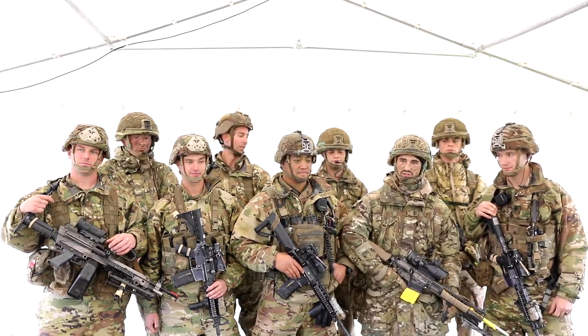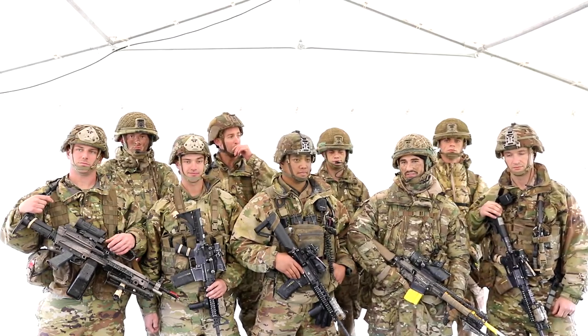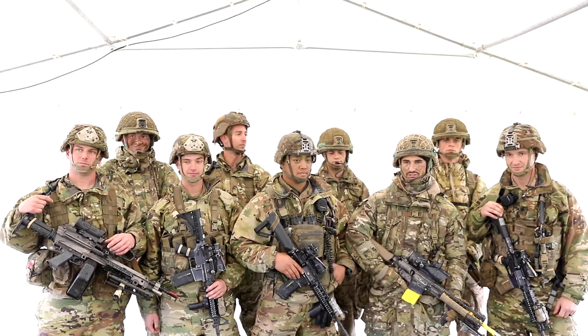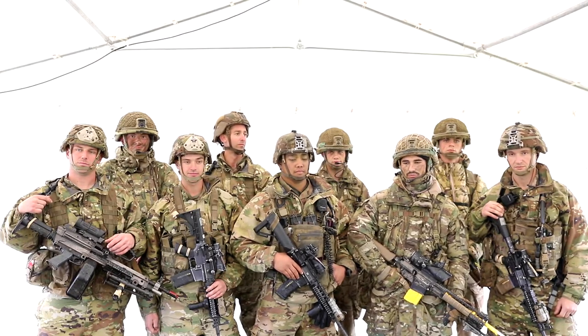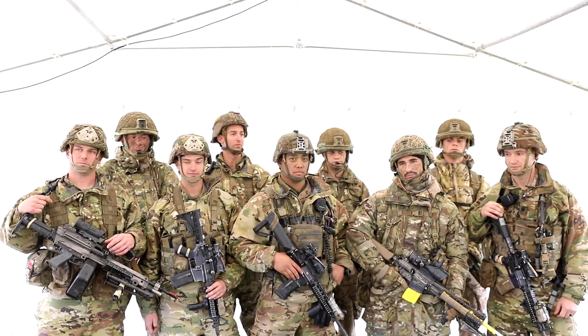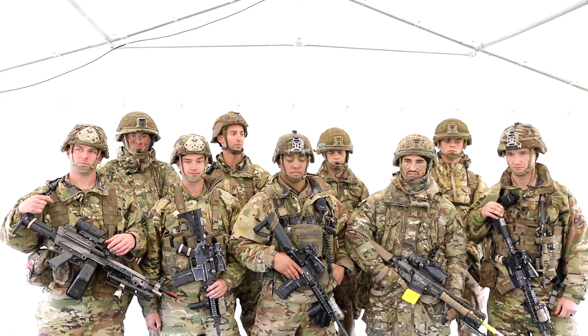We've jumped twice with the Americans already — that's been pretty good. I've had quite good landings; some lads haven't been as lucky, but I suppose that's the risk you take jumping out. We've done good work back in camp to be able to prepare for this, so obviously now we're here and we're looking for the next task.